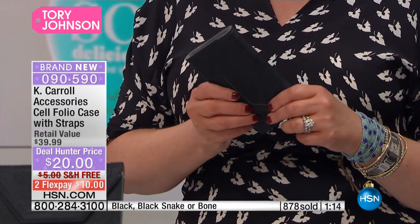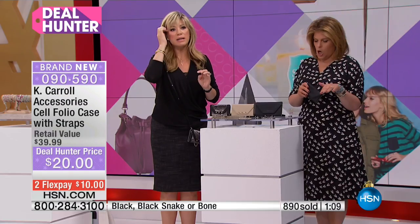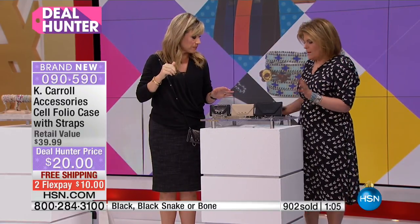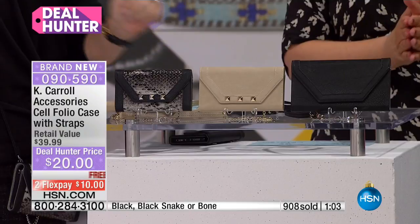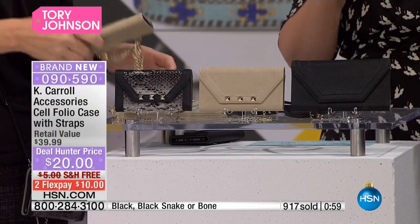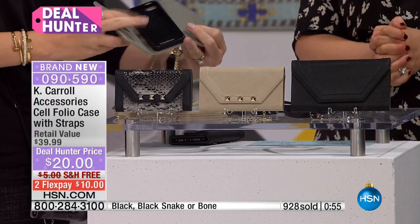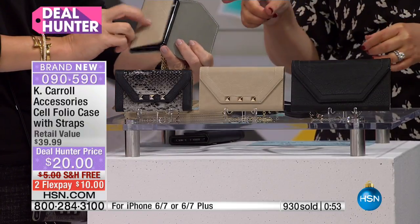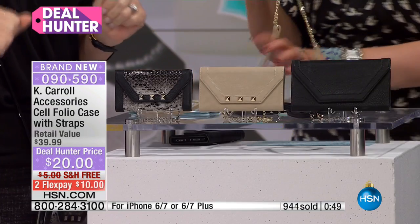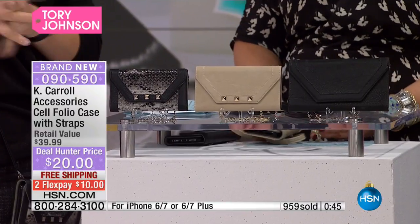So the small one — size five — is sold out, gone. Is it completely sold out in all the sizes? We have medium and large. So if you've got an iPhone 6, 7, 6 Plus, or 7 Plus, you are in luck because we've got those sizes available. We don't have the iPhone 5 size — that one's sold out. But we do have the other colors in the other sizes.